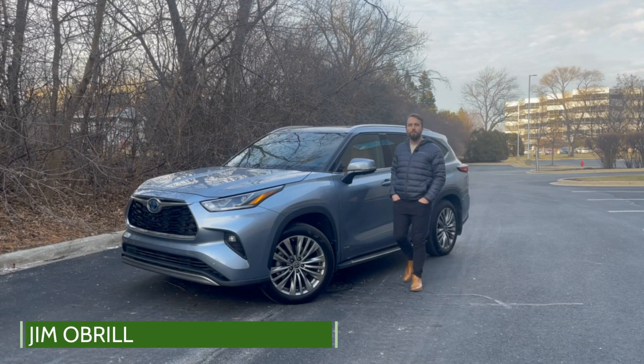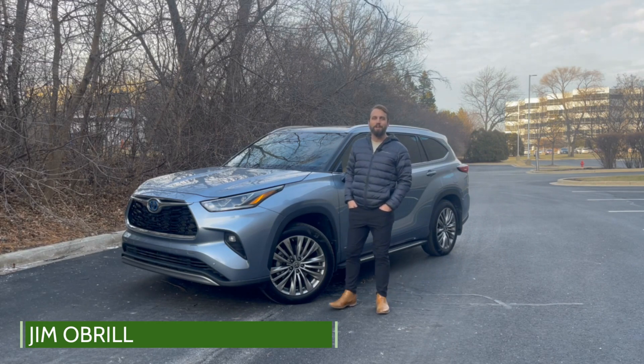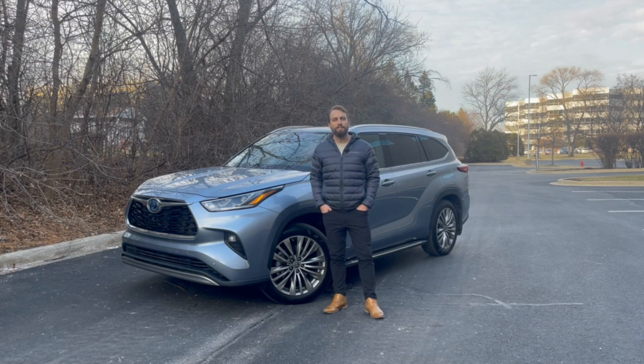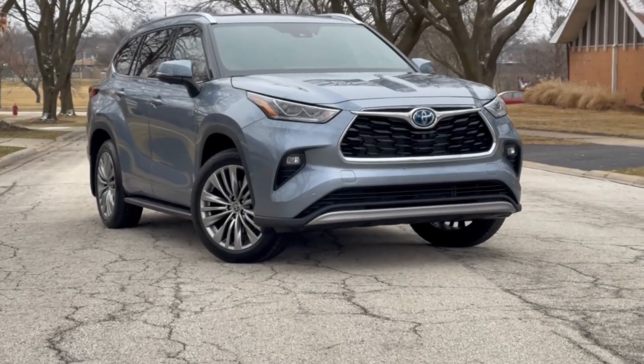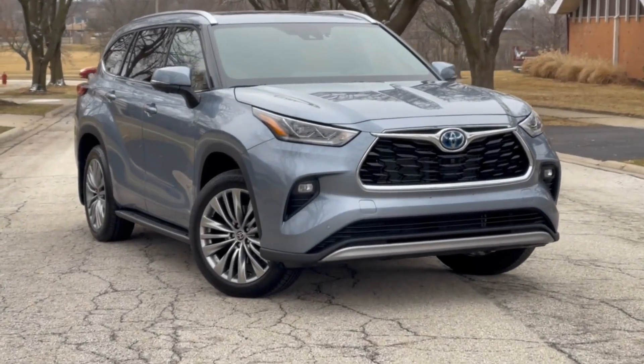Hi everyone, today we're taking a look at the 2023 Toyota Highlander. This is a mid-size crossover that seats either seven or eight passengers. It's available in up to 22 different configurations, between seven different trim levels, with either front or all-wheel drive, and is a hybrid or non-hybrid. The current fourth generation launched in 2020 and carries over into 2023 with a few updates.